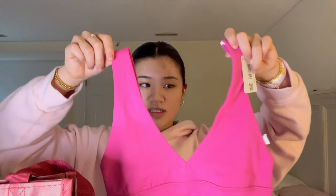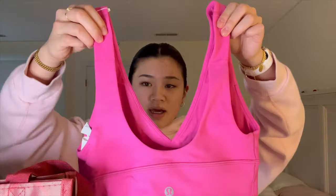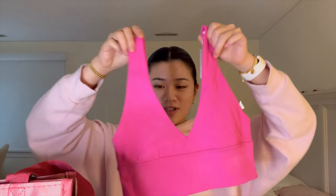Next from Lululemon, I got one piece of clothing — this pink Align sports bra. I really like the color; I also have this in green which I think I showed in my birthday haul. I found this color for $20-something, and usually at Lululemon sports bras are like $49, so I thought it was a good deal.